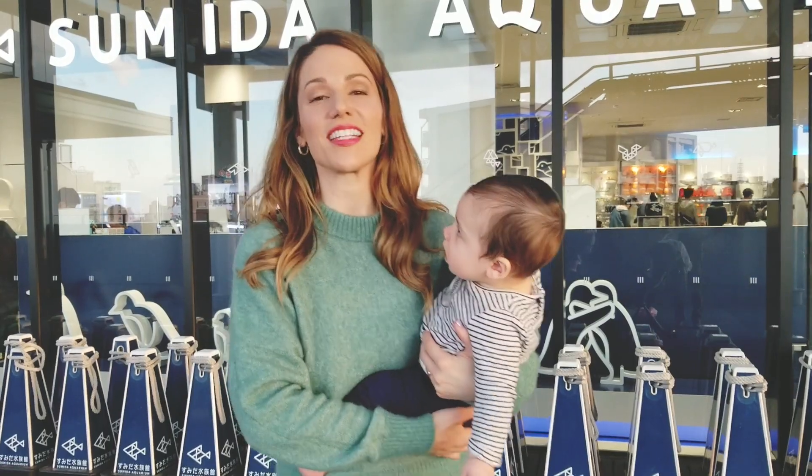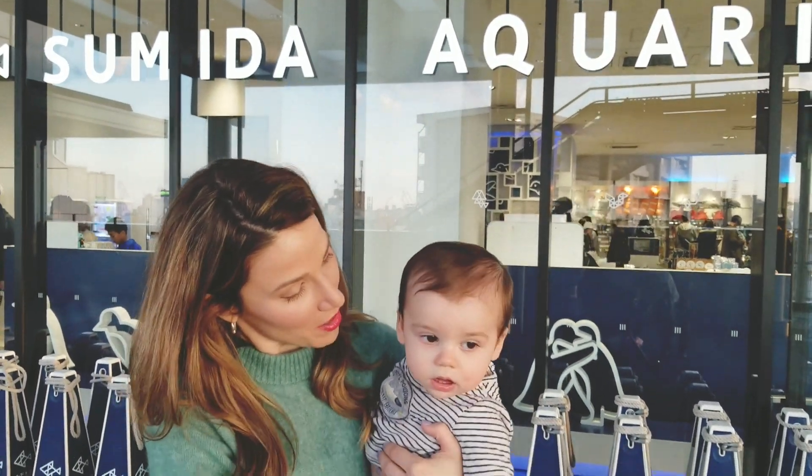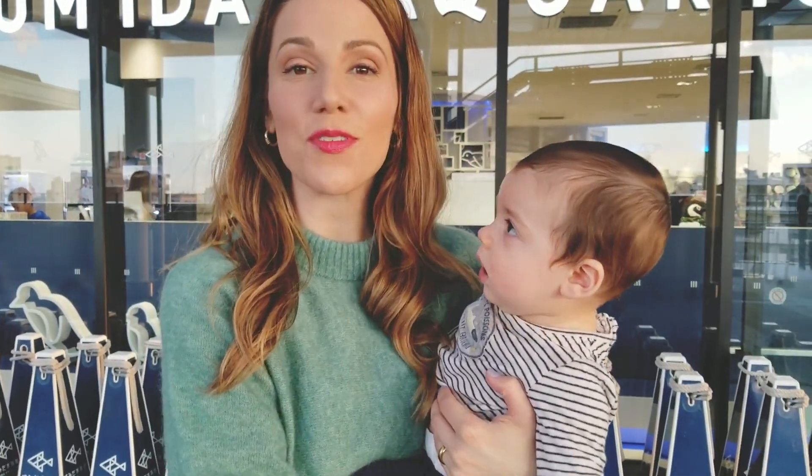Asher and I, and of course Dad, had a great time at Skytree, the aquarium, and the temple. This is a wonderful place to go — if you're a parent, if you're here in Japan for the first time, I highly recommend everything. All of the information will be in the description below.